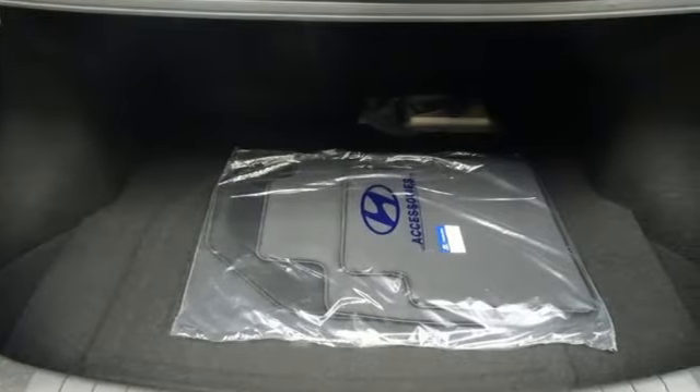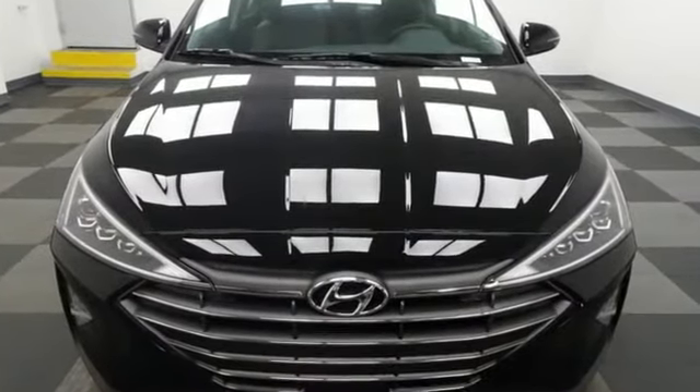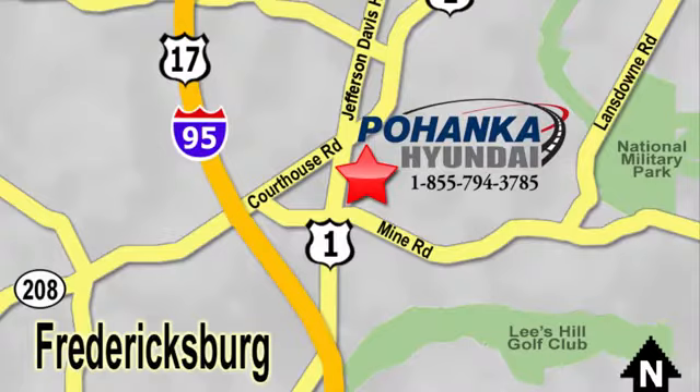Hyundai's attention to detail means a better driving experience for you. Stop in for a test drive and make it yours today. Great service, great selection, and low prices — that's why Pohenka Hyundai of Fredericksburg is a great place to buy a car. Visit today, located on Route 1 in Fredericksburg, Virginia.